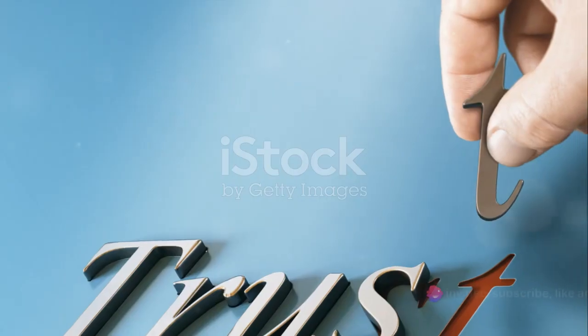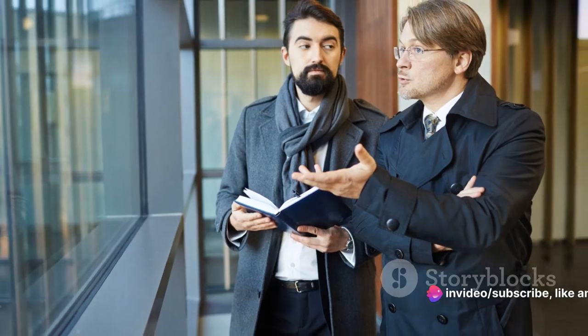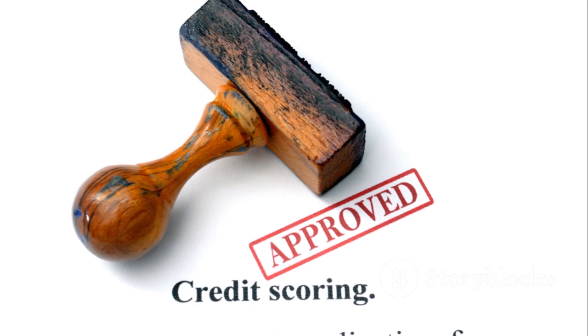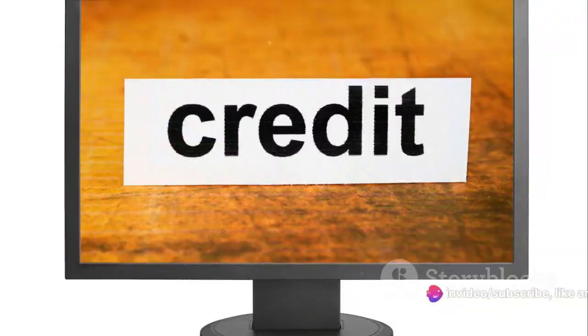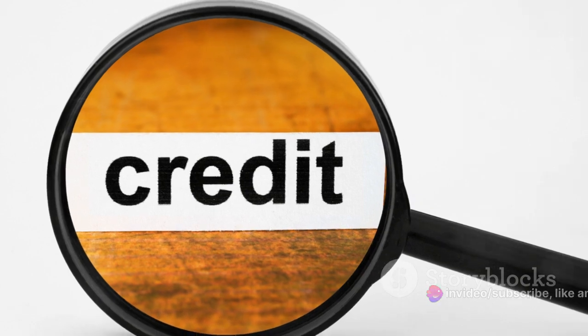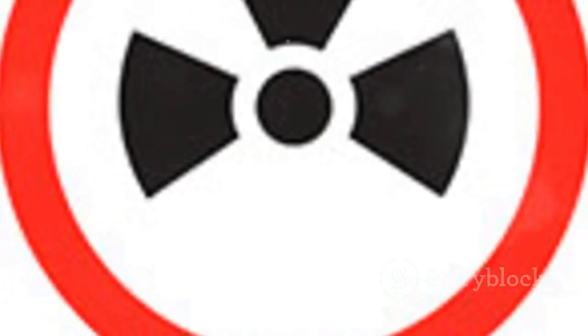So how can you boost your credit score? There are a few key strategies. First, always pay your bills on time — late or missed payments can significantly damage your score. Second, try to keep your credit card balances low. A lower credit utilization ratio, which is the amount you owe compared to your credit limit, is better for your score. Lastly, avoid opening too many new credit accounts in a short time, as this can be seen as risky behavior by lenders. A good credit score can open the door to lower interest rates, so it's worth the effort to improve it.